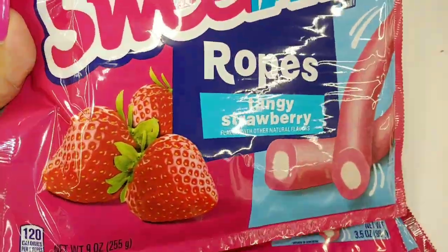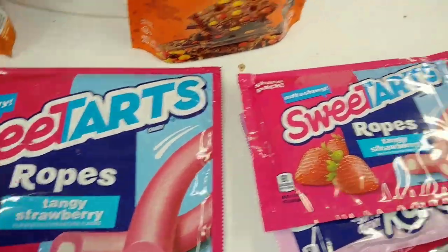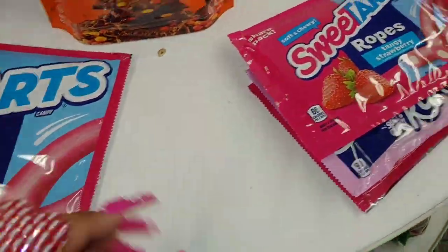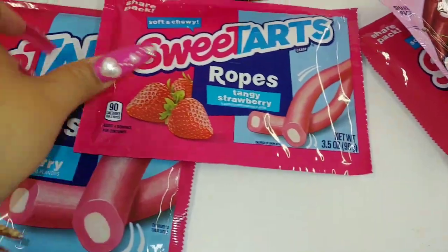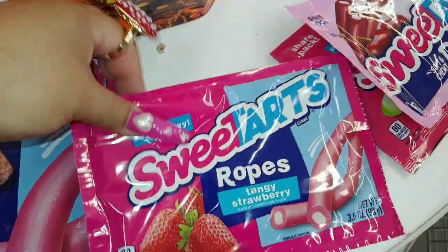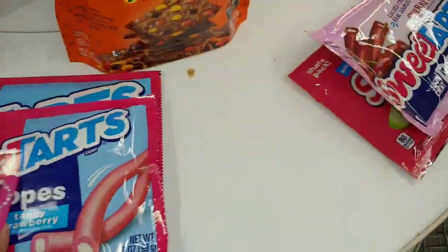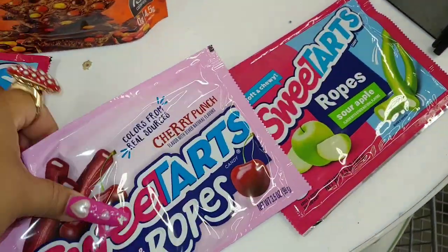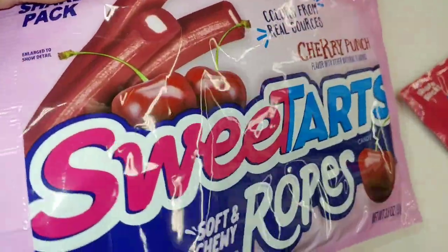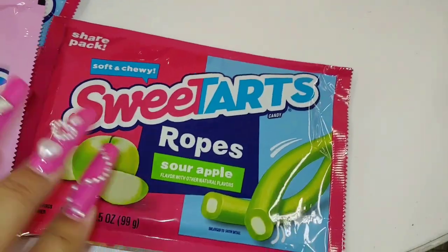Top Ropes tangy strawberry — really good packaging, these are $2.50. This is a smaller version but I love the packaging; these are good, soft and chewy. Then they have the cherry punch — I love the packaging with cherries — and then the sour apple.